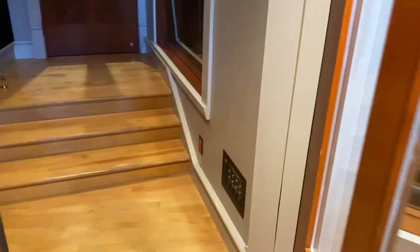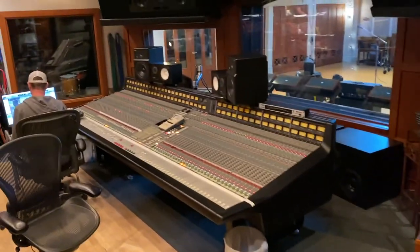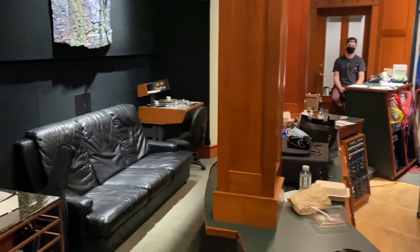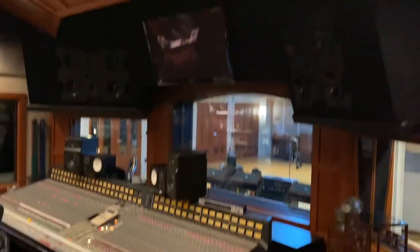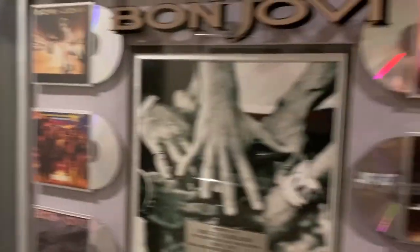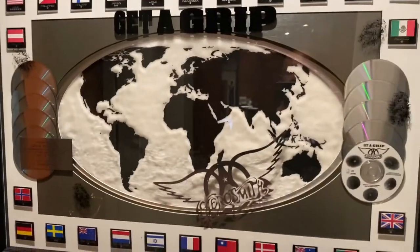This is the console room we're about to go into. This is what it looks like in here — it's pretty sweet. There's Spencer. Massive speakers for playback. Nice SSL. And then all the different bands that have recorded here — just some slightly big bands.